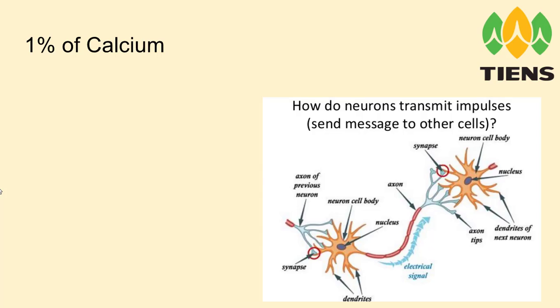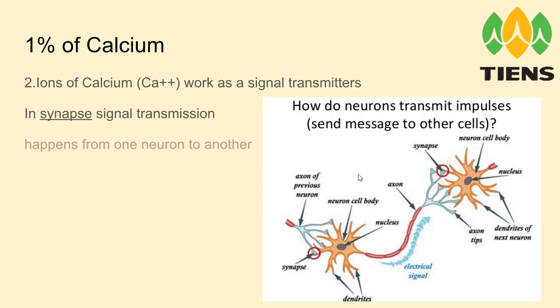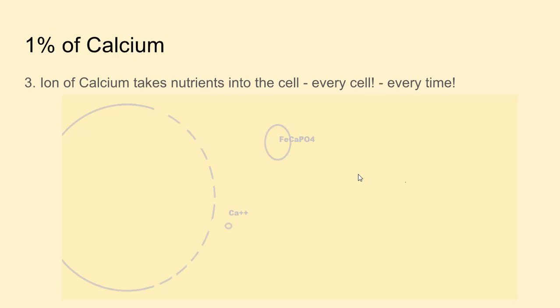So let's continue — what else does 1% of calcium do in the body? Ions of calcium work as signal transmitters. In the body you have neurons, and between each neuron there is a space called a synapse — here marked with a red circle. The synapse is a special place with a little gap between the cells where signal transmission happens from one neuron to another. For that bit of electricity to jump from one neuron to another, you need ions of calcium.